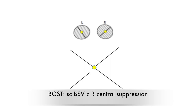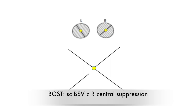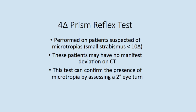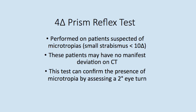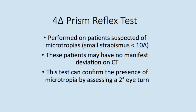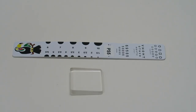At this point, we suspect a microtropia with identity as we did not observe a manifest deviation on the cover test. The four diopter prism reflex test: because our patient is suspected of having a microtropia, we will perform the four PRT to confirm this. This test assesses a two degree eye turn and we would expect a microtrope to fail the four PRT. You will need a four diopter prism and an accommodative target.